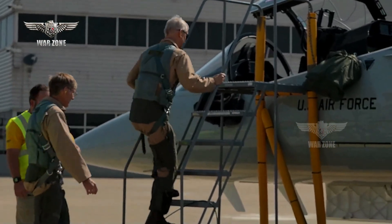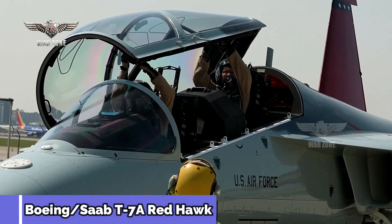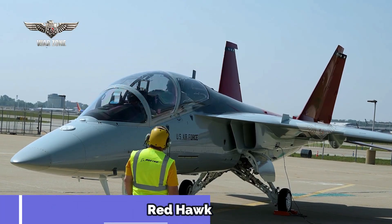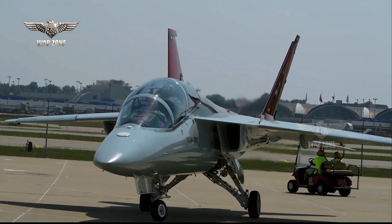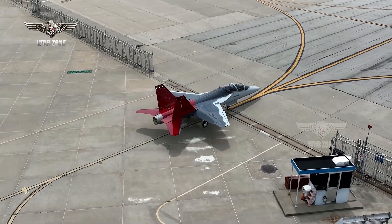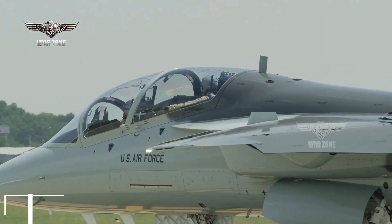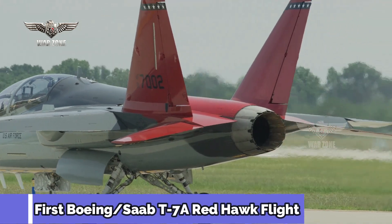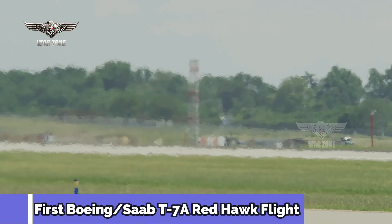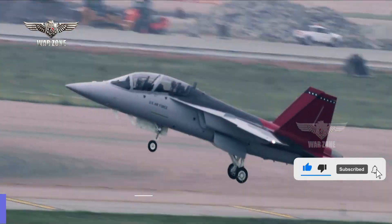The first T7A, part of an initial lot of pre-production engineering and manufacturing development aircraft to be used for testing and design validation, has taken to the skies for the first time. Boeing announced that it had completed taxi tests for its five newly built T7A Red Hawk trainer jets, currently located at Lambert Field in St. Louis, Missouri. This flight marks the beginning of the T7's final development phase before Boeing starts producing military-ready jets. The Red Hawks will replace the Air Force's six-decade-old T-38 Talon trainers as the main platform that prepares American and foreign pilots to fly fighter and bomber aircraft.